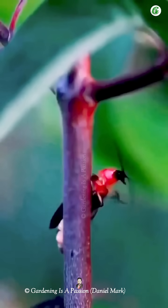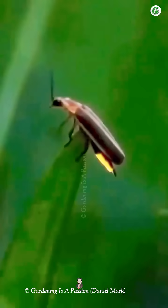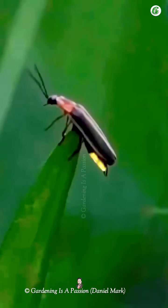Fireflies can control this light by regulating the oxygen flow into their light-producing organs. This glowing isn't just for fun — it helps them attract mates, warn predators, or communicate.